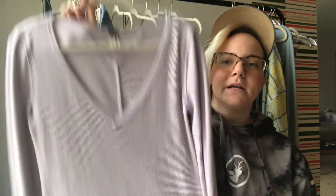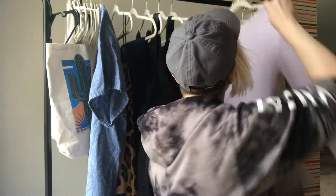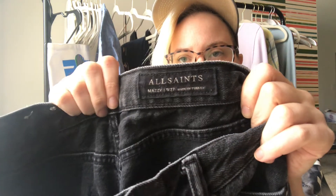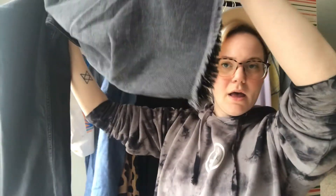We have another one — this is actually a We The Free size large thermal, I think the Art School Cuff. Again, not super rare, but I do not hesitate to pick these up. Next, pleasantly surprised to find these at Plato's Closet: All Saints Mazzy jeans, size 27. They are just like a crop wide-leg raw hem jean.